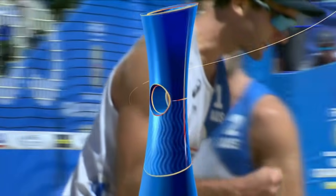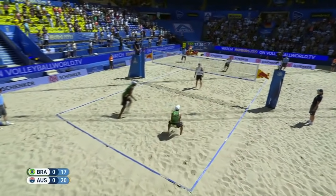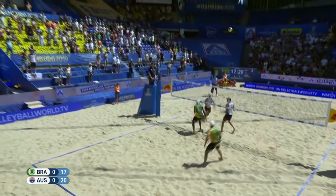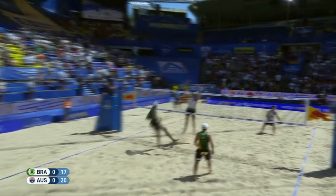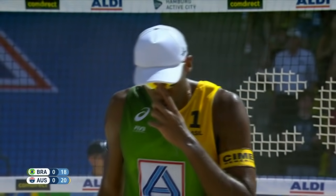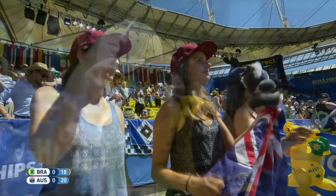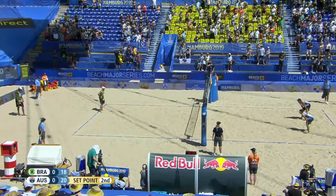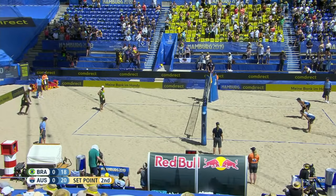This is huge for the Aussies and their fans in the crowd. Schumann with the service. Evandro on the attack for Brazil — cross-court spikes that ball down on the line. They pull one back. It's set point number two for Australia — just need to side out here. Evandro with the service, set point number two.